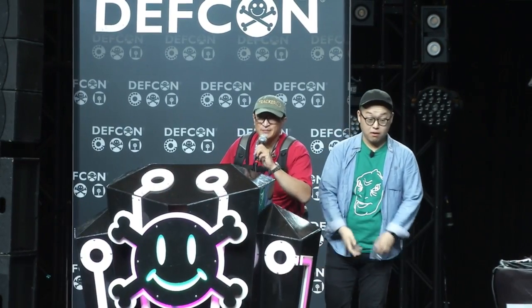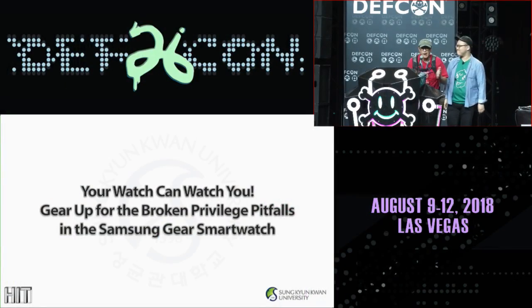Right, let's welcome Kim — his first time at DevCon. Welcome.